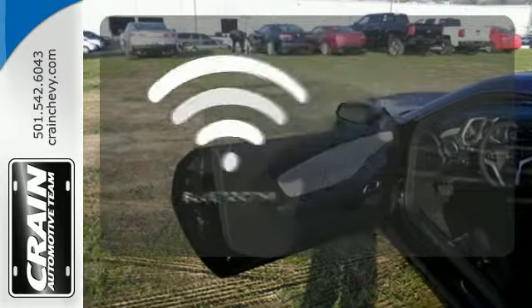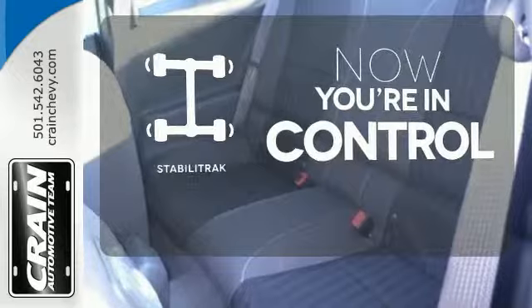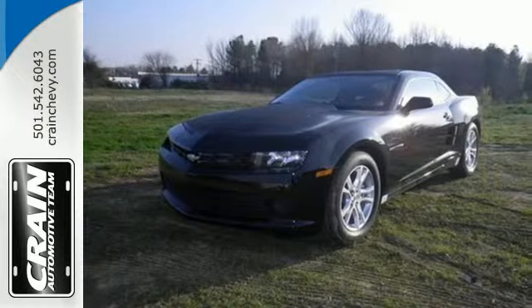You don't have to put your life on hold when you have Bluetooth. StabiliTrak helps you stay in control. Take a seat inside this Camaro and drive it home today.